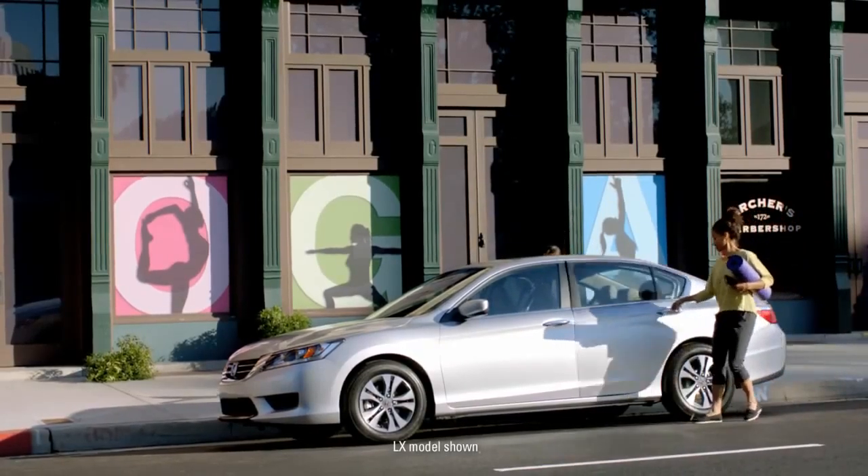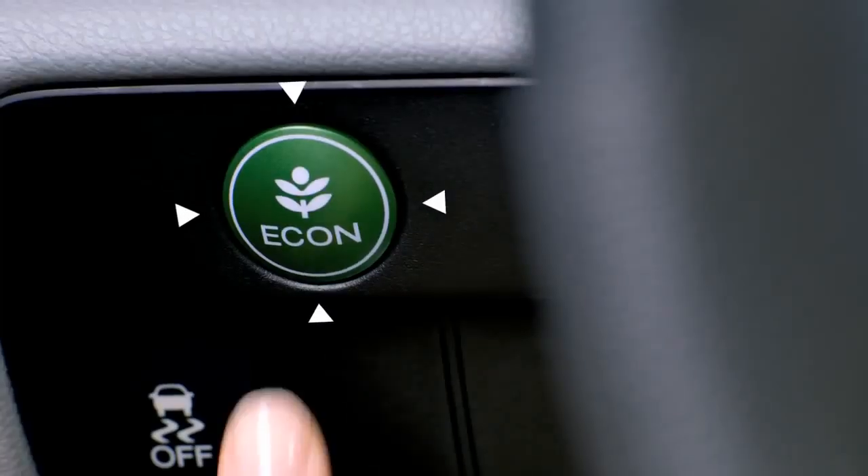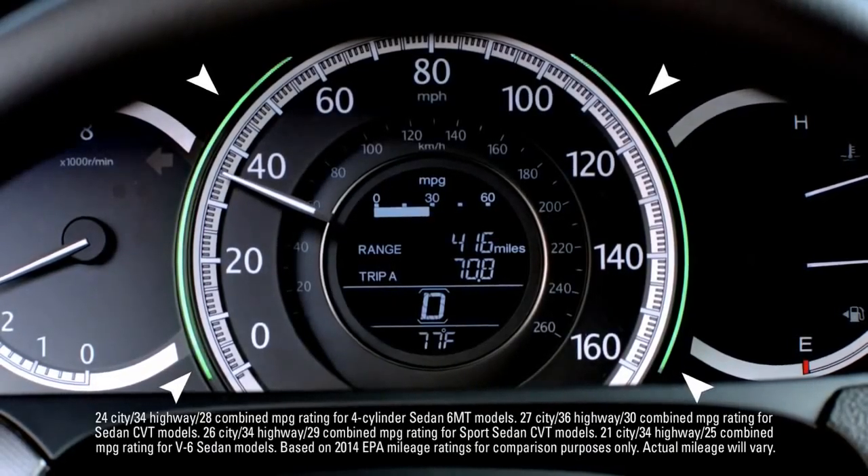The Accord LX sedan is stylish, sophisticated, and loaded with high-tech features, like Eco Assist, which helps car and driver work together to improve fuel efficiency.